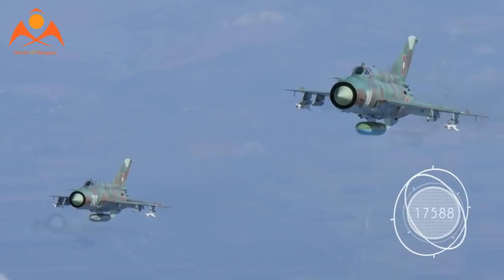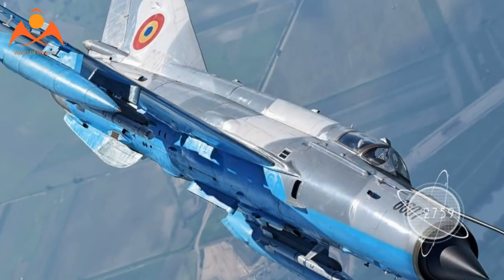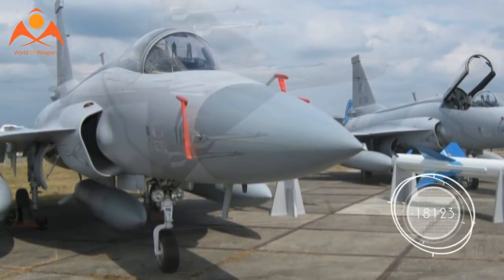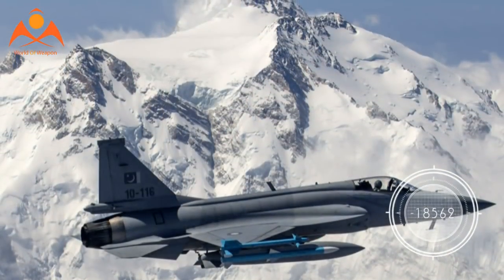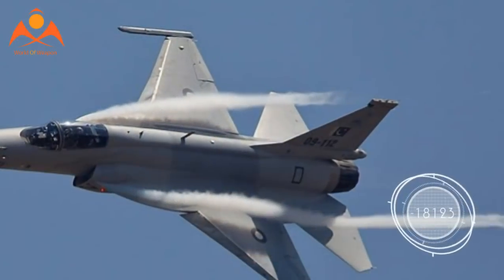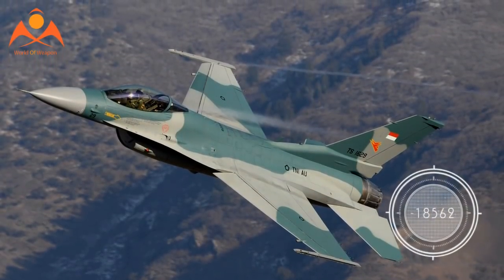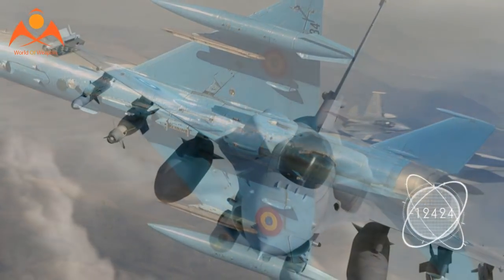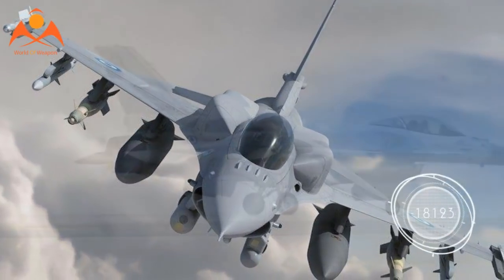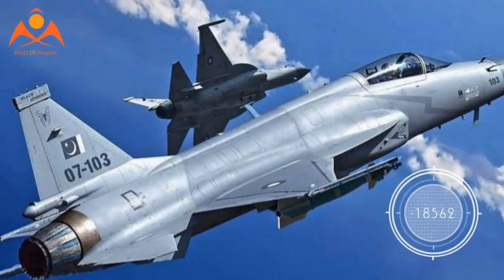However, the three countries decided to have another go at it later in the 1980s, resulting in the Super 7 project. This time the wingspan was increased and formed into a similar configuration to the F-16, in addition to the prior aerodynamic changes. Grumman pulled out of the Super 7 project in 1989 due to Tiananmen Square and the resulting fallout. The project remained on ice for around 10 years as negotiations between China and Pakistan continued. A feasibility study commissioned in 1992 was successful, so a memorandum to continue development was signed. In 1998, China and Pakistan recommenced serious development of the Super 7.